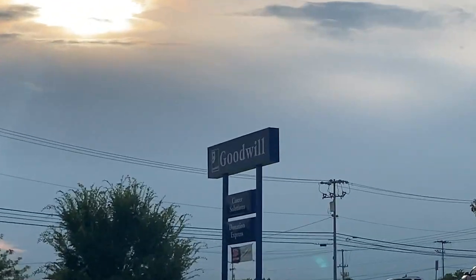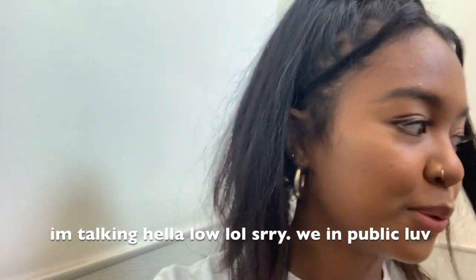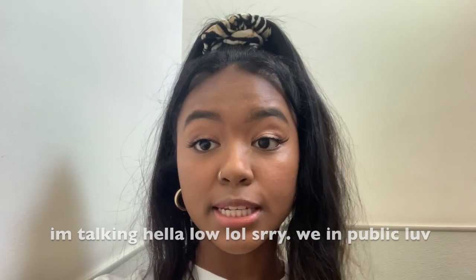Hey guys, so I'm in the middle of Goodwill and I have about six minutes left on the clock. I'm going to try all these clothes on — they're super cute, hopefully they work out.